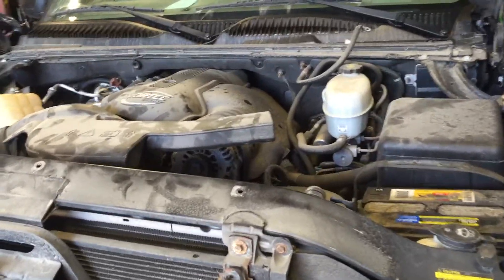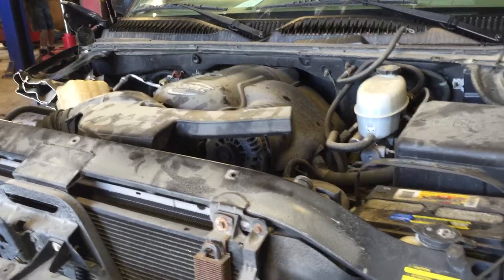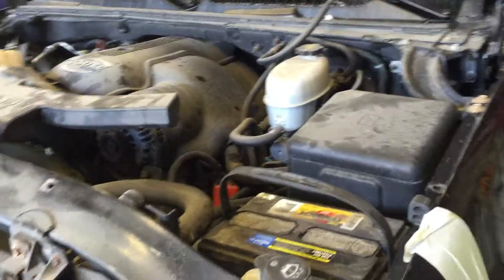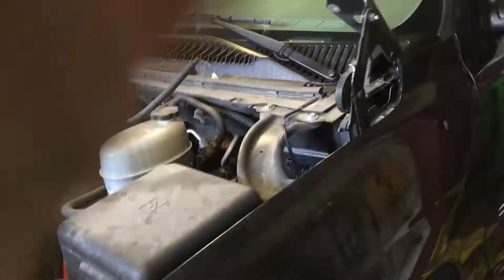This is an excellent engine for swaps or projects, or if you need a replacement engine for a Silverado, Sierra-style truck, or SUV, this may be one you're looking to get your hands on. We're gonna jump inside and take a quick look at the vitals on this one, see how everything looks.